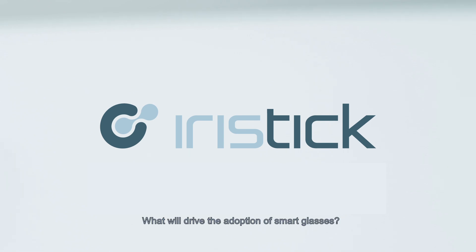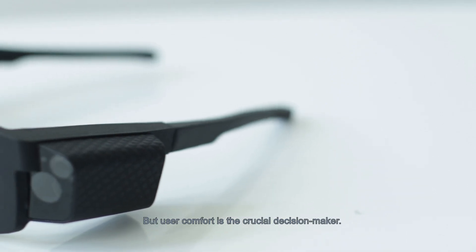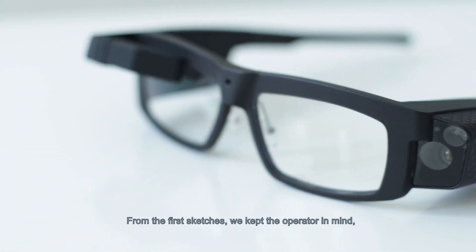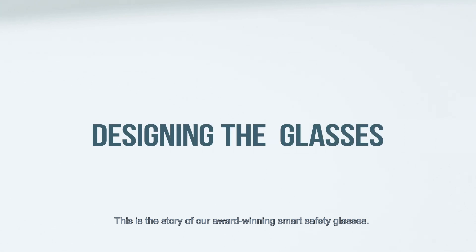What will drive the adoption of smart glasses? Technical functionalities? Sure, they're a must. But user comfort is the crucial decision maker. From the first sketches, we kept the operator in mind, so we made some radical choices. This is the story of our award-winning smart safety glasses.